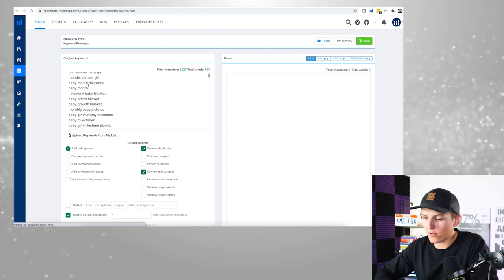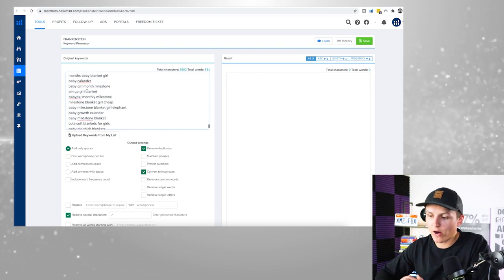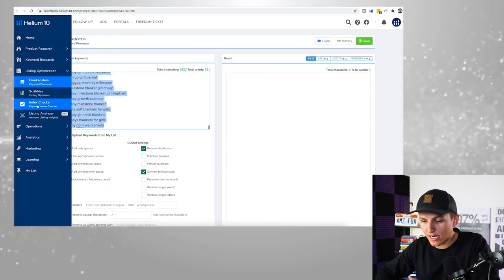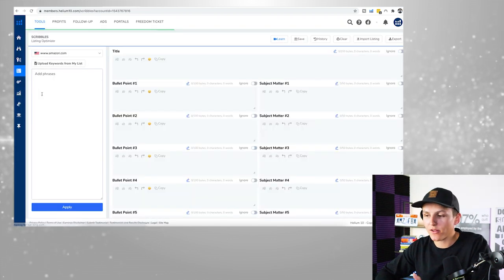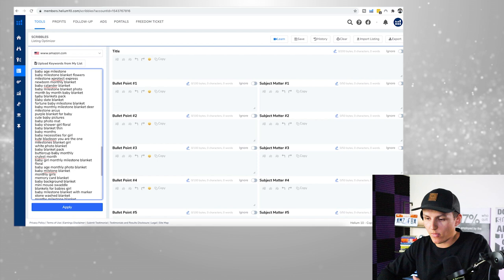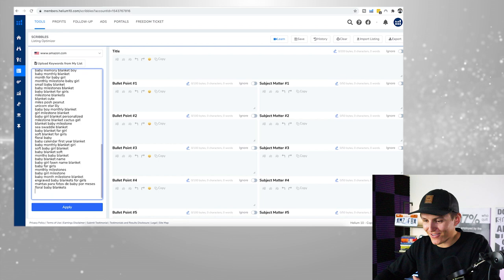If you have the platinum plan, you can do this super easily. Come over to 'Export' and copy it to what's called Frankenstein — this gives you the list of all the different keywords. After going through and deleting irrelevant ones, I'm going to copy all the remaining keywords and create manual PPC campaigns targeting all of these different keywords.